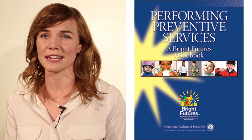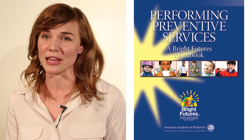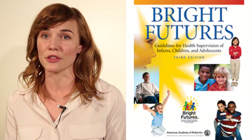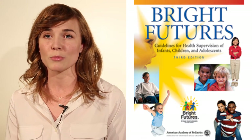Unless stated otherwise, all of the content here is based off the American Academy of Pediatrics Bright Futures Performing Preventive Services Manual. Designed to accompany the third edition of Guidelines for Health Supervision of Infants, Children and Adolescents, this manual provides effective ways to deliver the preventive services that are suggested in the guidelines. You can access the entire manual at the link below.